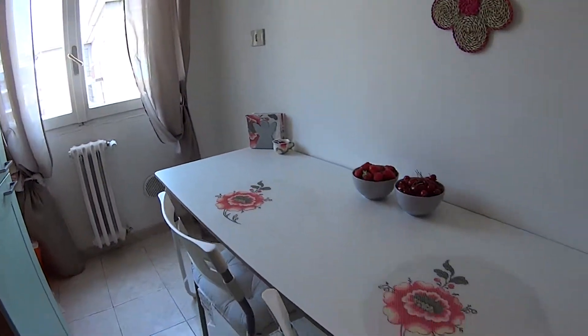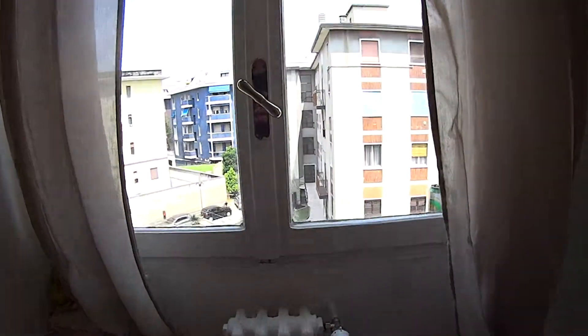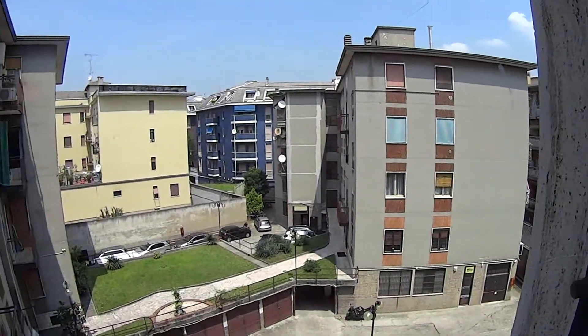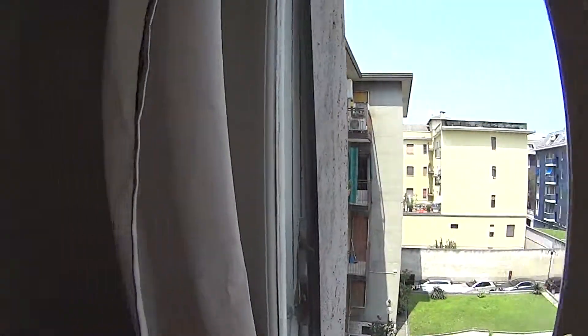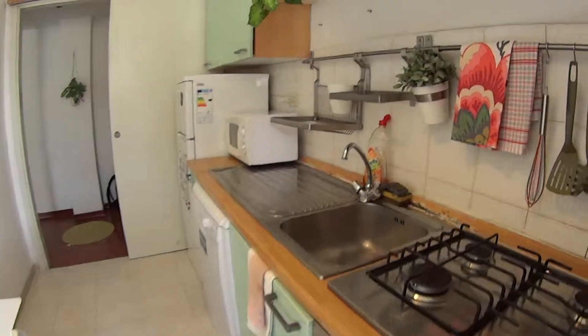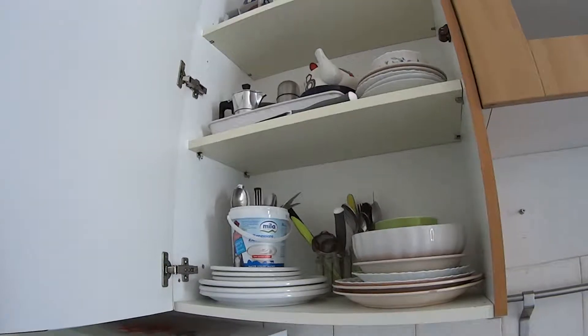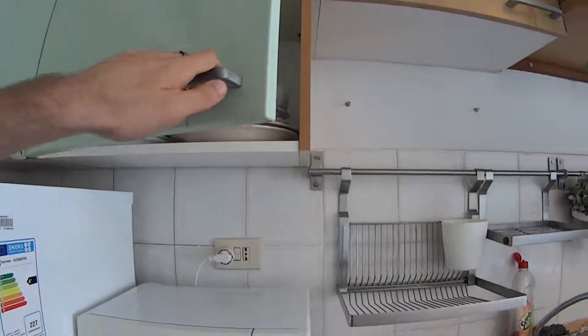We have this cute little table with two seats, and a window which is also overlooking the courtyard that we saw before. There are some nice colorful touches all around the house, and in the cupboards we find the plates, pots, and everything necessary for cooking.